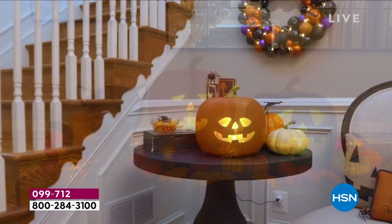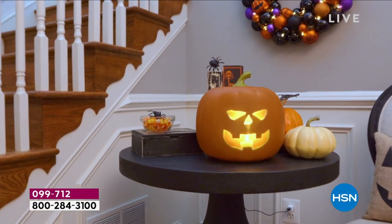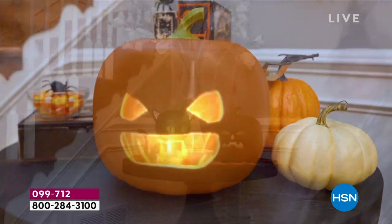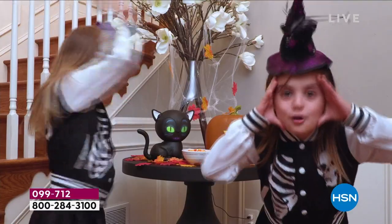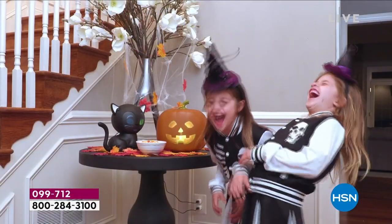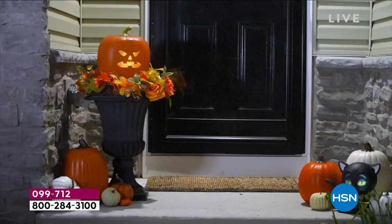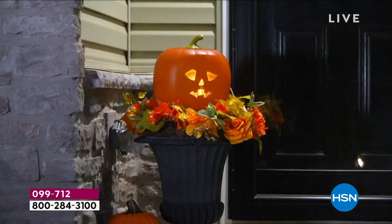Oh, this is exciting. Jabbering Jack, who has been our most popular Halloween decoration three years running — well, he's back. Did you see? He brought his friends. He brought Eek the Cat, and he brought a black version of Jabbering Jack. It is a Jabbering Jack family.